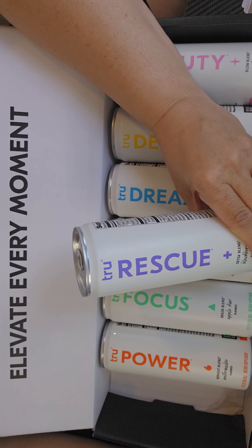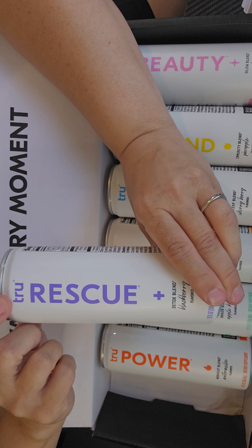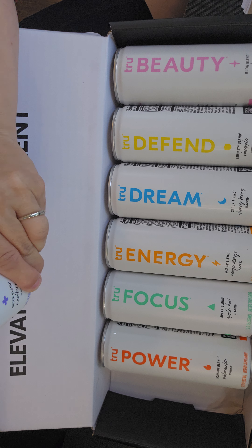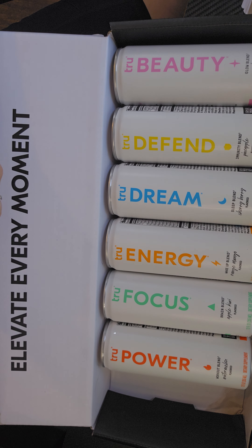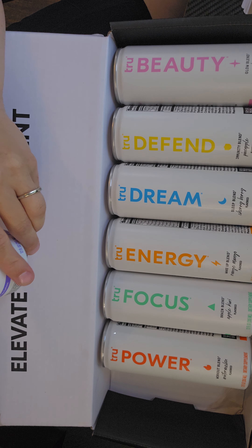So each of these beverages does something specific. We have Rescue, which is a detox blend, blackberry flavored. It has ingredients like prickly pear extract, Korean pear extract, and lemon balm extract.